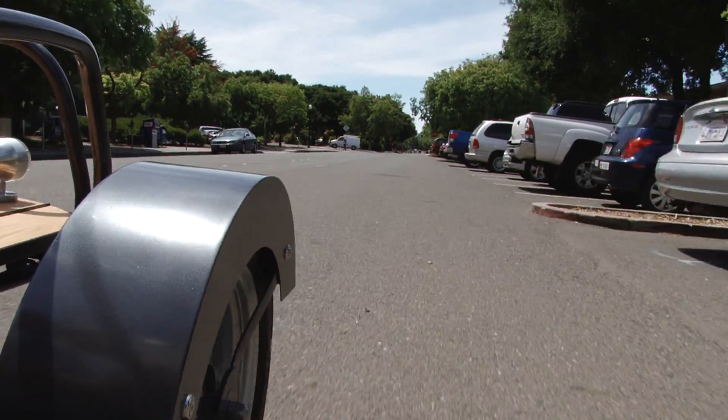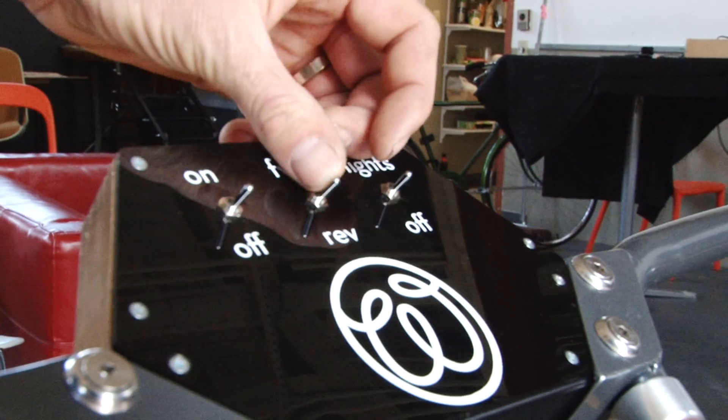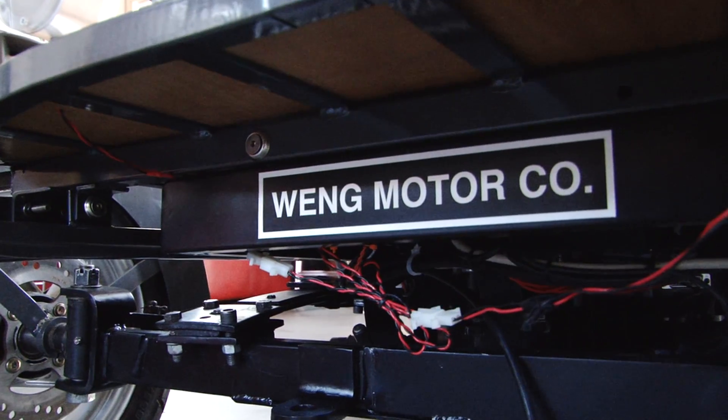We're cutting the price significantly by keeping it under $10,000. And we're giving everybody the option to never go to the gas station again, because the gas station is in your garage — any outlet becomes a gas station. We have forward and reverse switch here, and lights on and off.